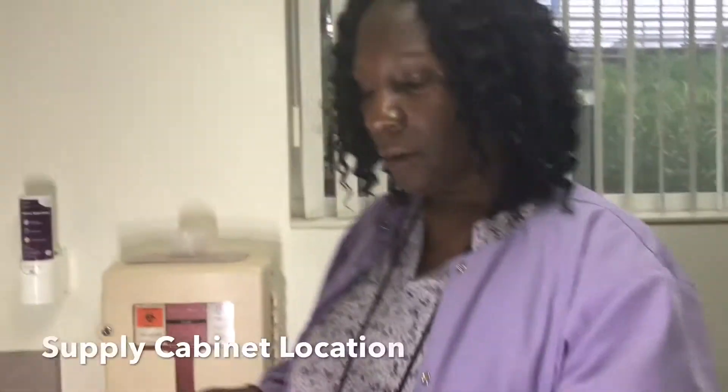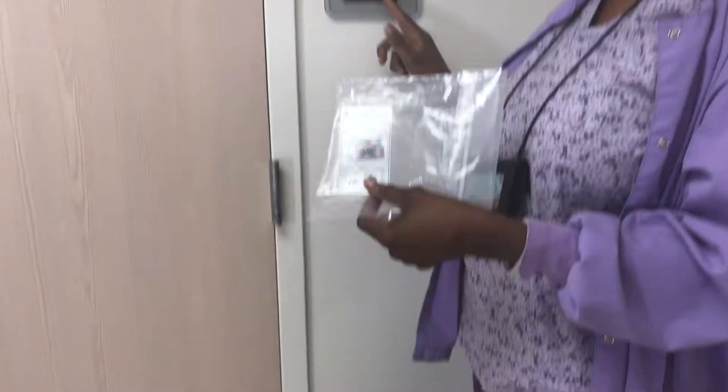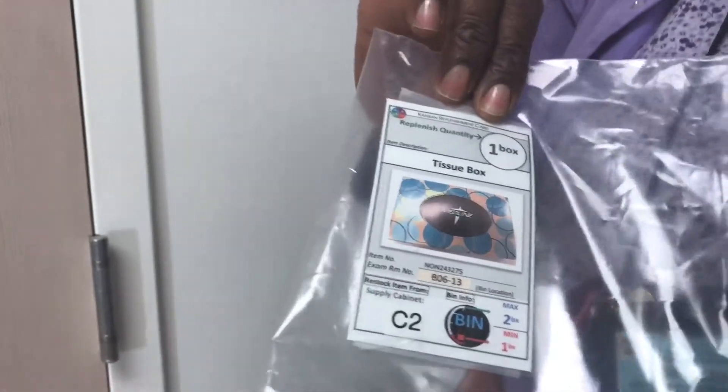I take it to the supply cabinet. It says C2. So I'm going to cabinet C2 to replenish my supplies.